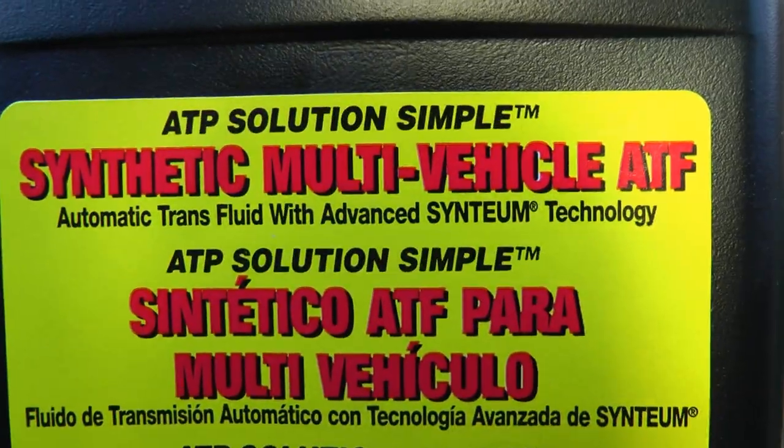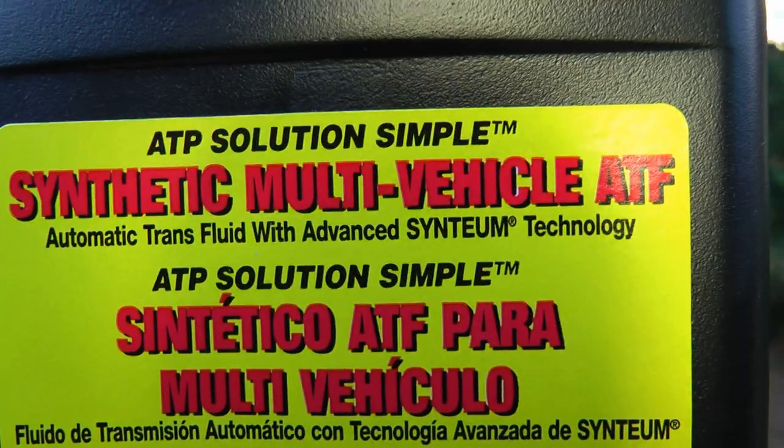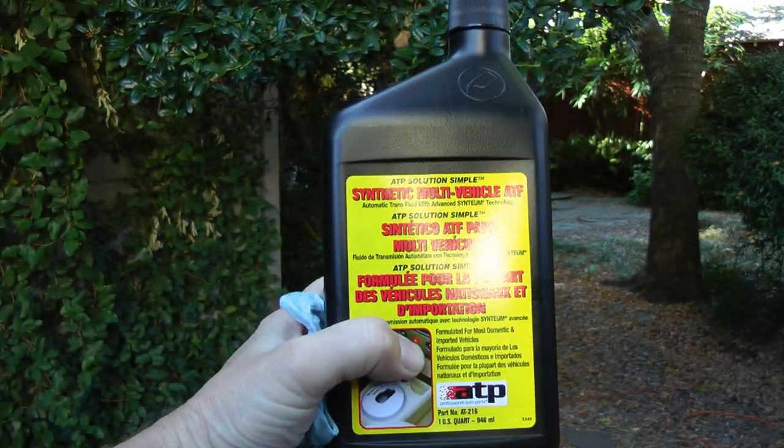But I found a solution to that problem. It's a fully synthetic multi-vehicle transmission fluid made by ATP. Its formulation works in all cars except for the old Fords and the new continuously variable transmissions that require special fluid.